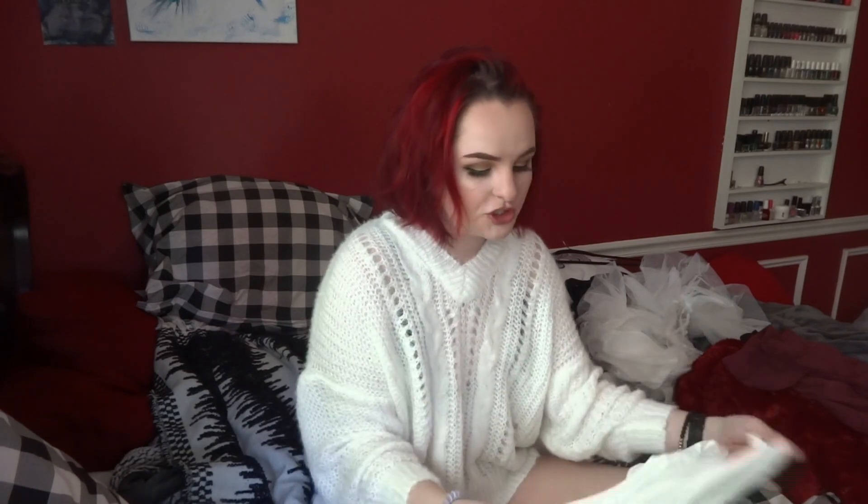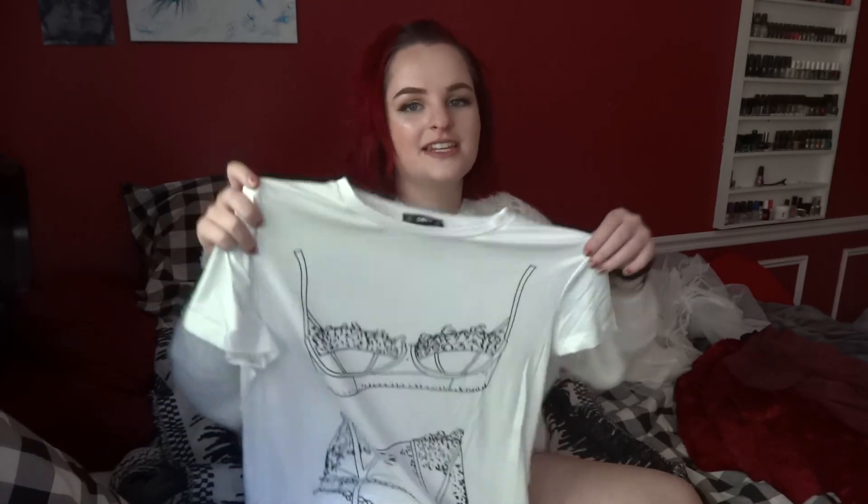Last but not least — the whole reason I made a purchase on Shein in the first place — this is literally the cutest thing I've ever seen. It's my new favorite piece of clothing that I own, and I own a lot of clothes. It is this lingerie nightgown. I thought it was just the cutest thing, I knew I had to buy it, and I'm so happy that I did. This is pretty much what I'm going to be wearing to sleep every day for the rest of my life.